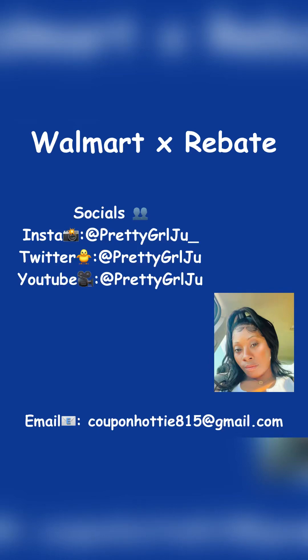What's up everybody, it's your girl Juju. Before we get into this Walmart rebate haul, I want to wish everybody a happy Thanksgiving and hopefully you guys enjoy the remainder of the weekend.